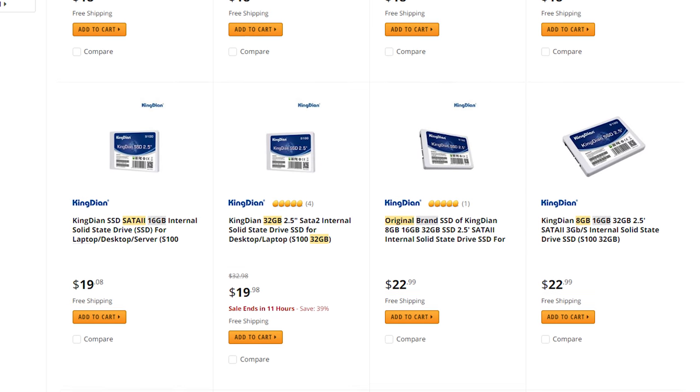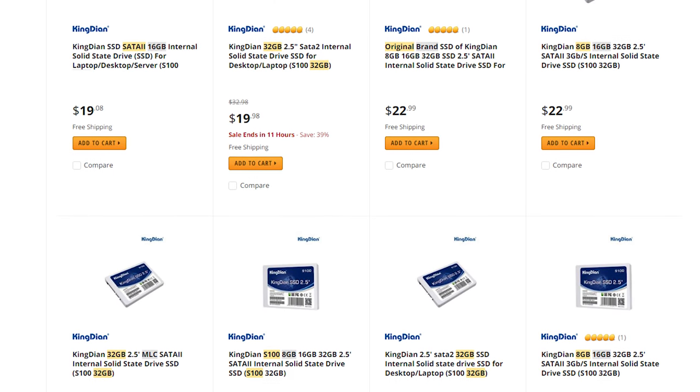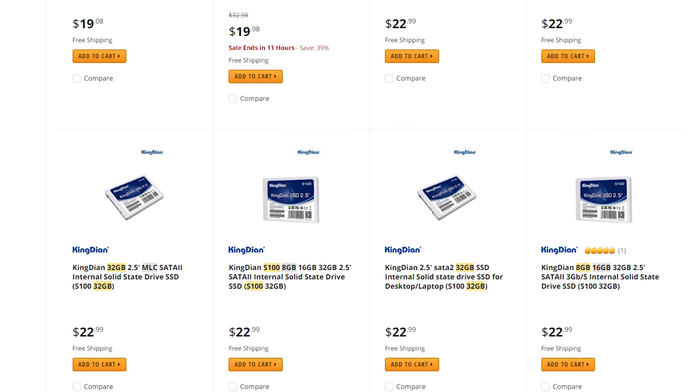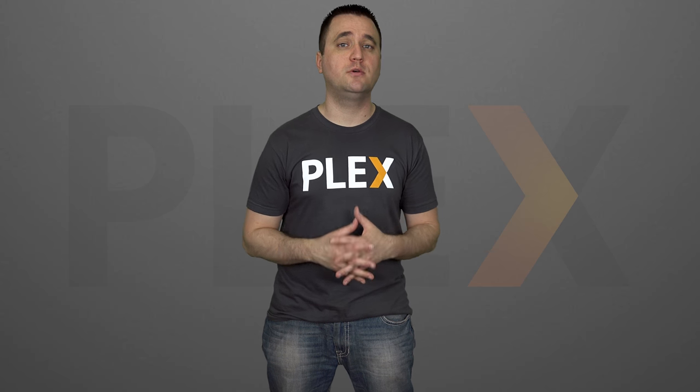Just remember, SSDs are pretty cheap. You don't need an expensive one. You can hop on Newegg or Amazon and find a super cheap, low-capacity SSD to use as your transcode directory — it doesn't have to be a large one. The end result is a much better performing Plex media server that can transcode and serve multiple files at the same time without the bottleneck of your hard drive, at least not for the transcoder.